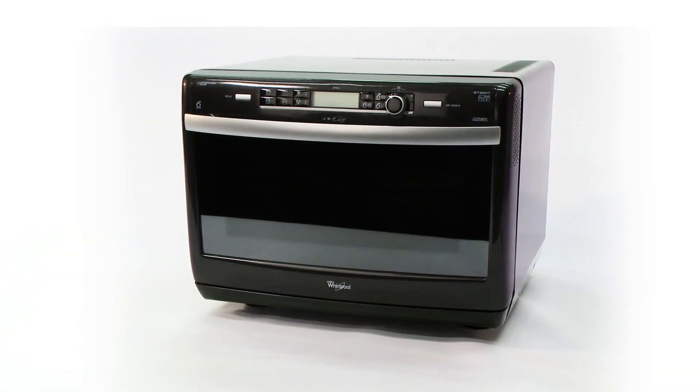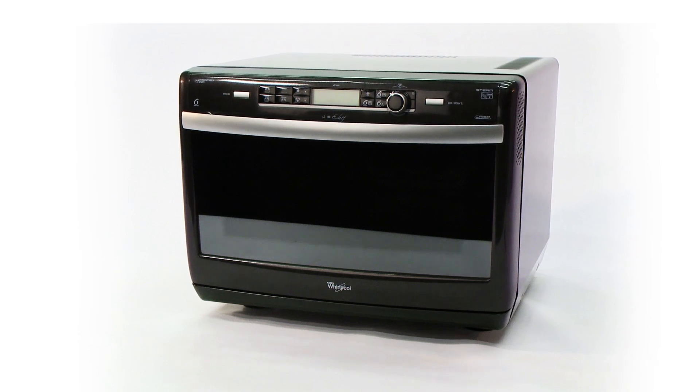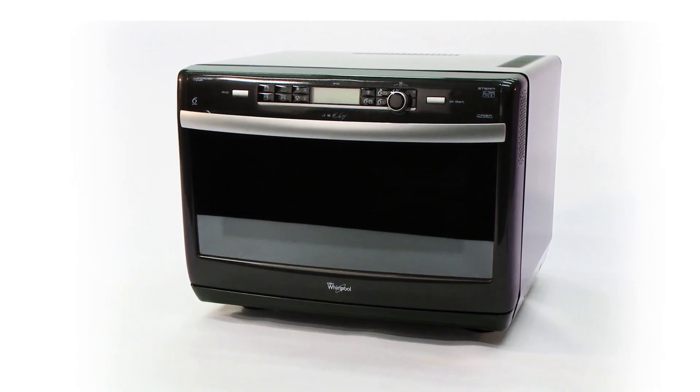With its impressive features, this Whirlpool microwave really packs a punch, and more than lives up to its JetChef name.